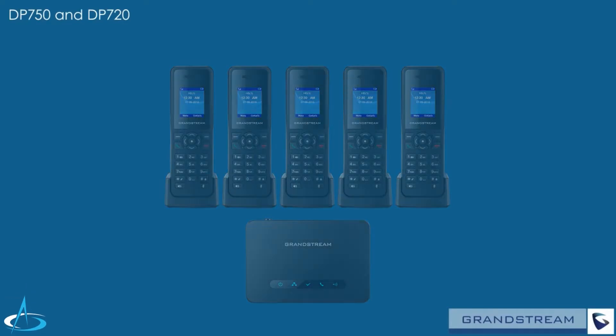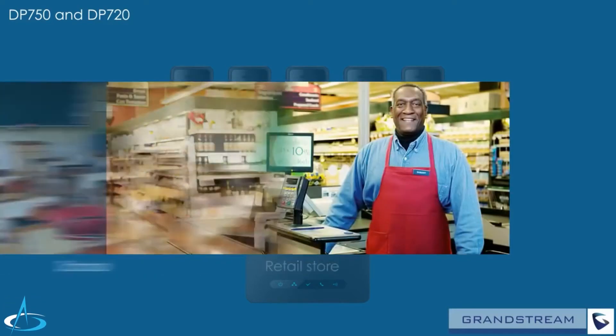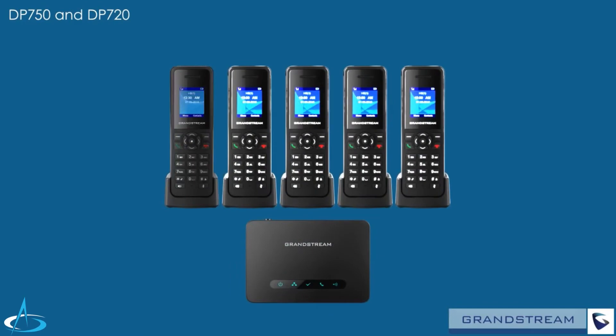Users can move around their office, home, warehouse, retail store, school, and more while always having access to their SIP accounts.